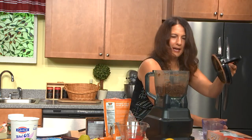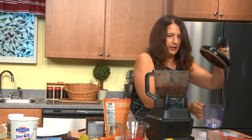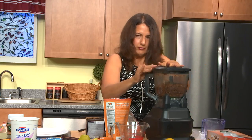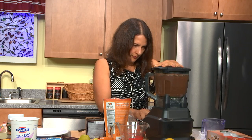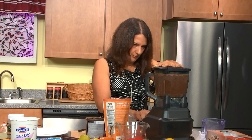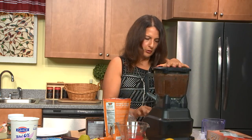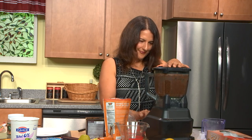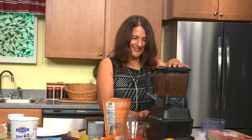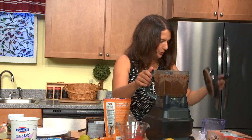Take a look — it's still kind of powdery, so add a bit more water and let it go a little bit longer. And that is looking pretty good.